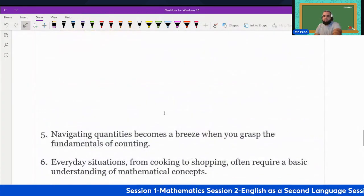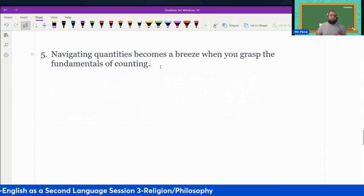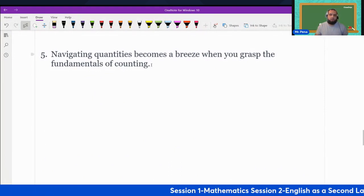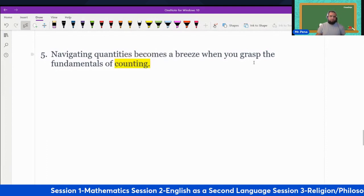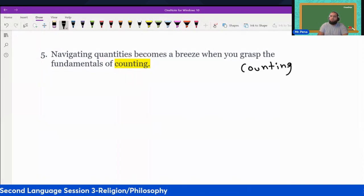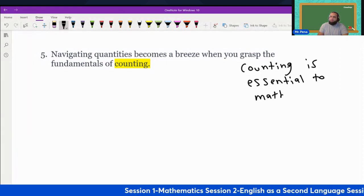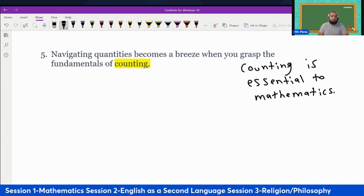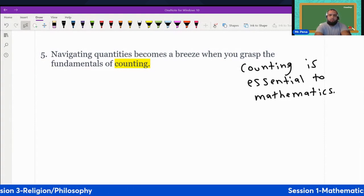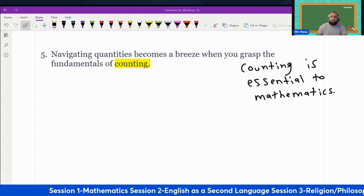Number five: navigating quantities becomes a breeze when you grasp the fundamentals of counting. They used the word counting this time. Counting is essential to mathematics. We talked about the significance of counting — counting is essential to mathematics.